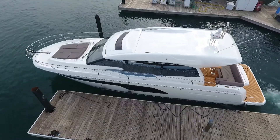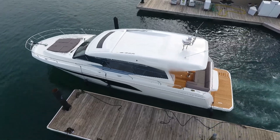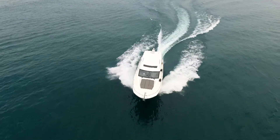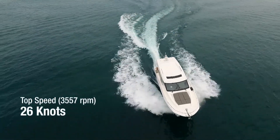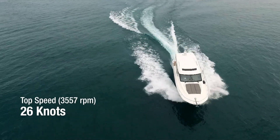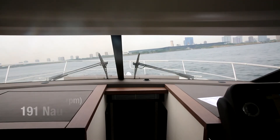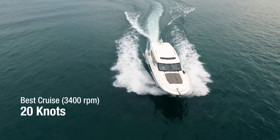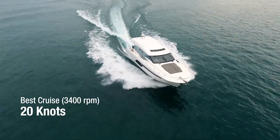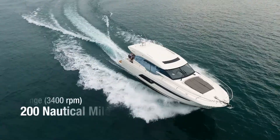Getting underway is easy and stress-free with joystick handling that makes her feel like you're driving a much smaller boat. Performance-wise, she's no slouch with a top speed of 26 knots at 3,557 rpm while burning 44.6 gallons per hour for a range of 191 nautical miles. Her best cruise speed is at 3,400 rpm running at 20 knots while burning 32 gallons per hour for a range of 200 miles.